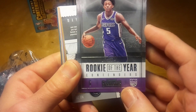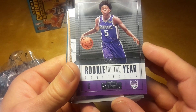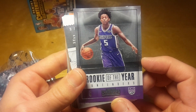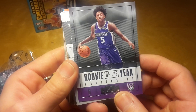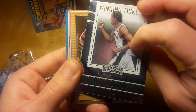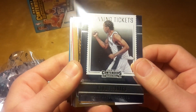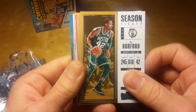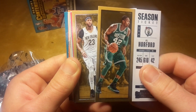That's a Rookie of the Year Contenders card of De'Aaron Fox, and the winning ticket of Kawhi Leonard, who has unfortunately been injured for most of the past three seasons.